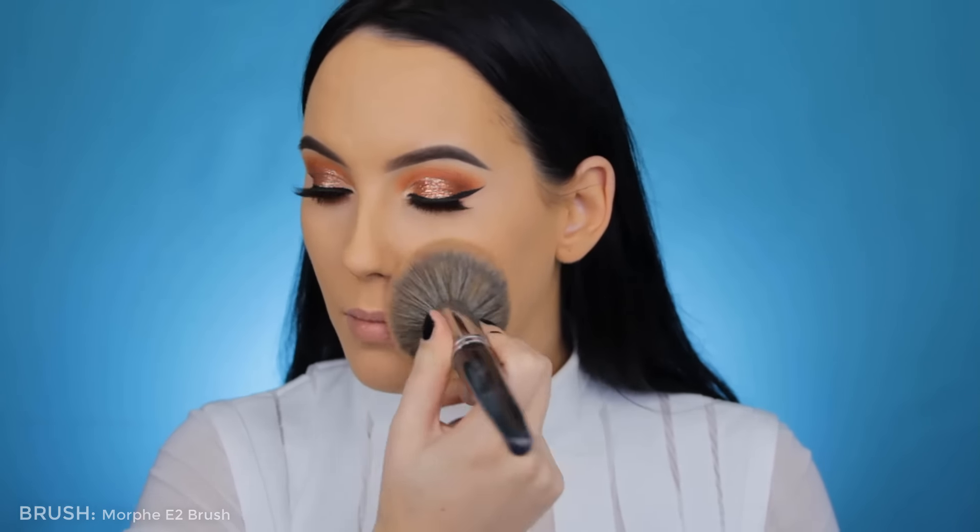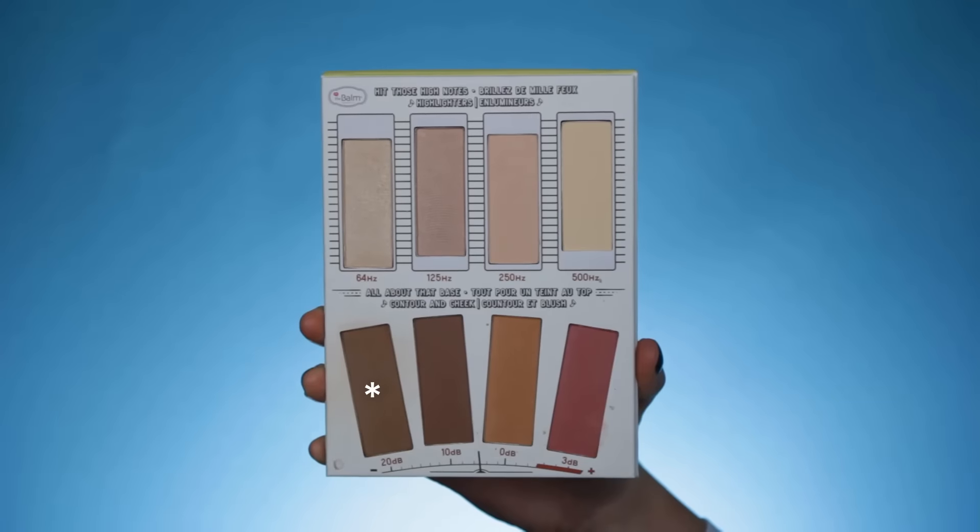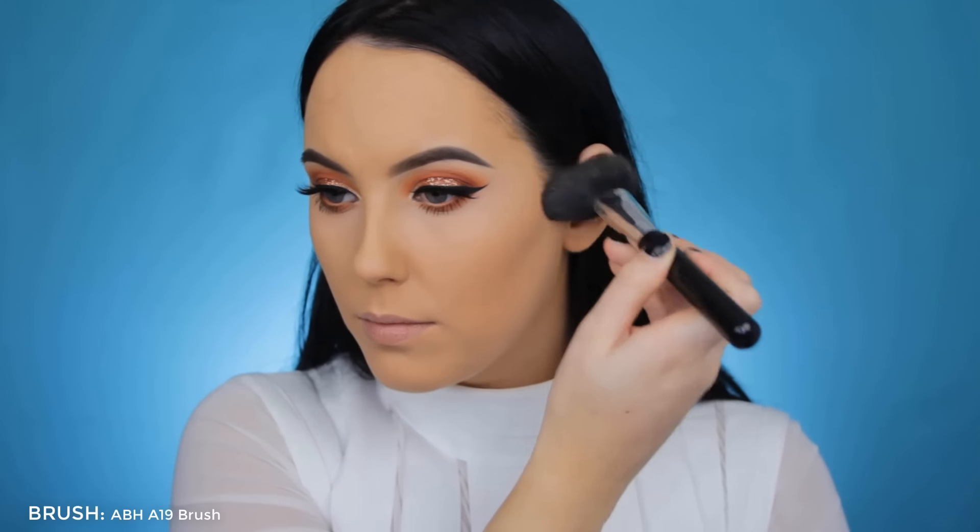Now it's time for the face. I use the MAC Mineralized Powder to set my face because my T-zone gets a little bit oily during the day. Then I'm going back in with the De Balm Contour and Highlight Palette, using the contour shade to carve out the cheekbone.